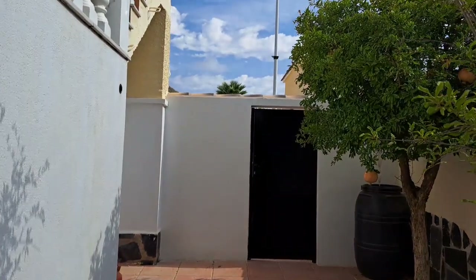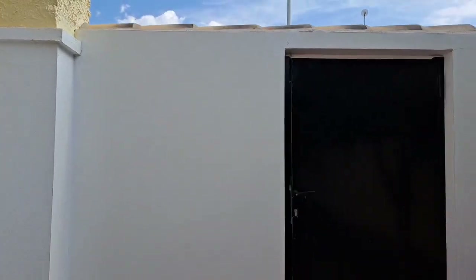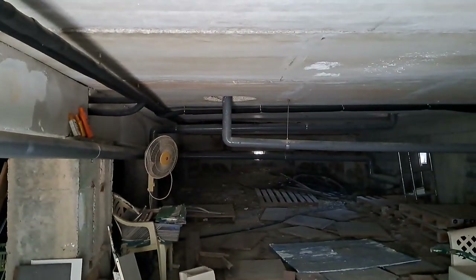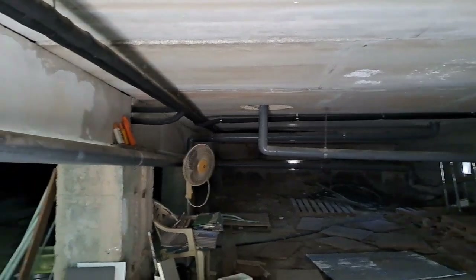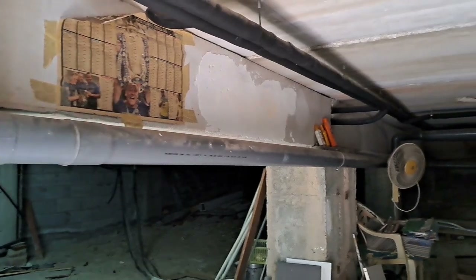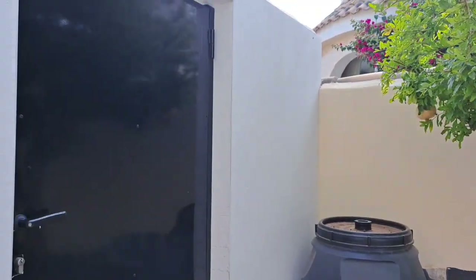So I've come back down the steps now, and that is the side gate out to the front. But I just want to show you this underbuilt here — it's quite a large underbuilt. If I put the lights on — well, that's that side over there, and this is this side. And this is the way out.